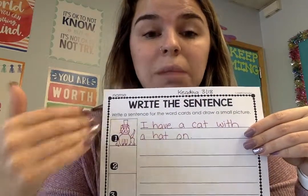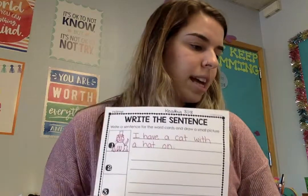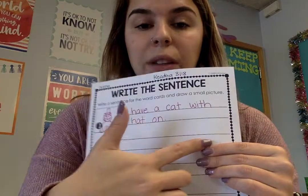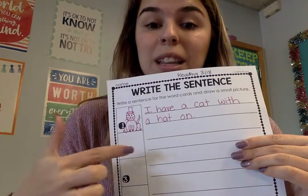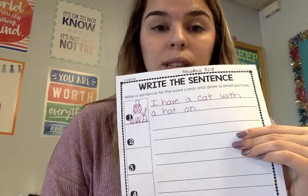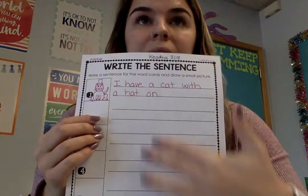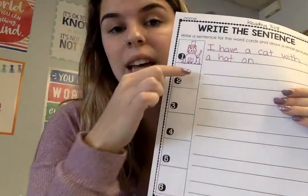This is how you will complete this assignment. Then for the next one you will read the next sentence, which says the dogs went to the park. So on this line I will write out the sentence — the dogs went to the park — and then in the little space provided I will draw a picture of the dogs going to a park, and that's how you will complete the whole assignment. There are six sentences on this little sheet and six spaces for you to write the sentences and then draw a picture.